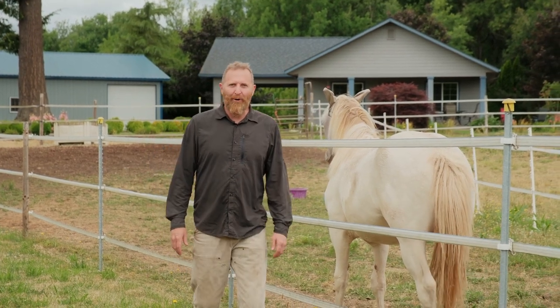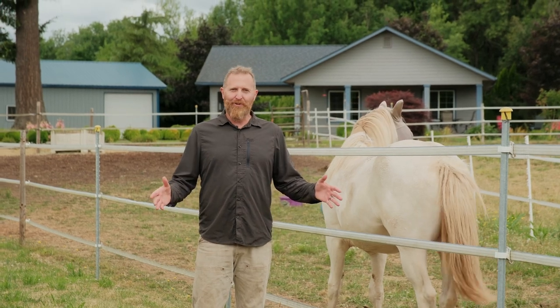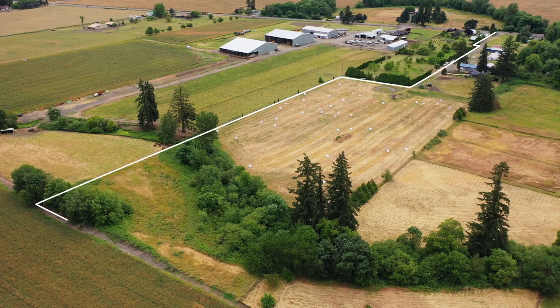Hi, this is Paul Turgesson, Oregon Farm and Home Brokers, Keller Williams Mid-Willamette. I'd like to introduce you to this great farm, a couple miles off of I-5, in between Lebanon and Albany.